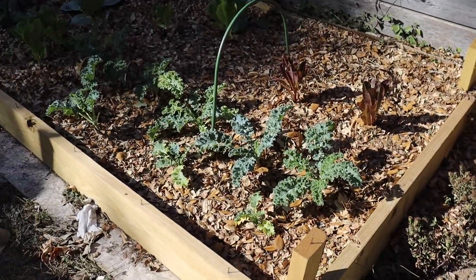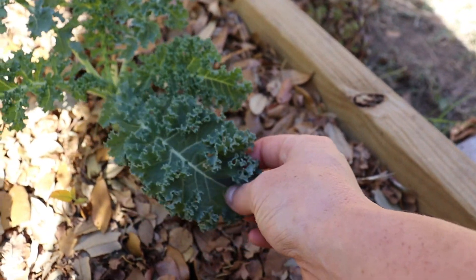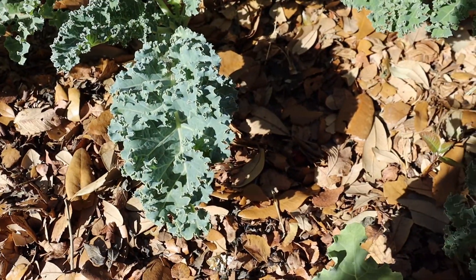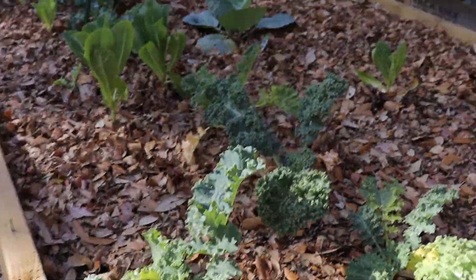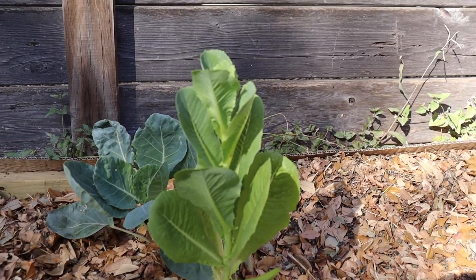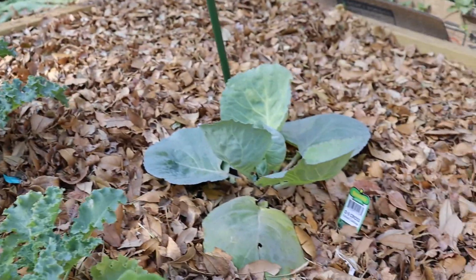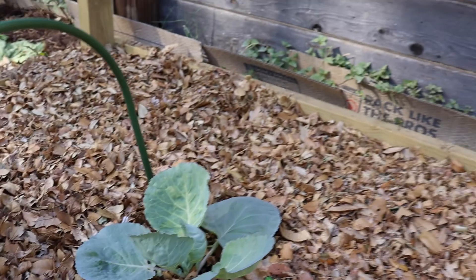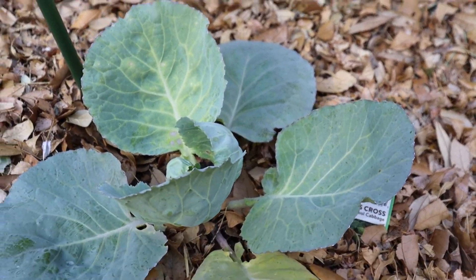Here is the first bed. We have kale that's doing pretty well — I did have to spray with BT, which is an organic pesticide for cabbage moths, and ever since I did that they're doing a lot better. We have some lettuce that we've been eating on; this lettuce is starting to bolt, which means it's going to flower and put off seed. Everything else is still pretty small and stunted.